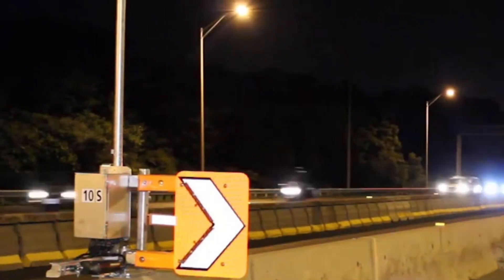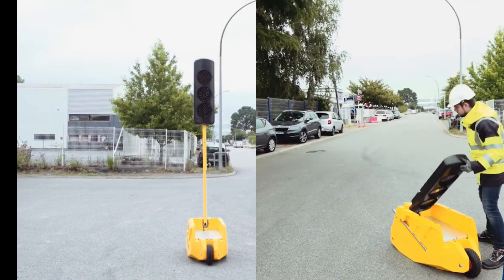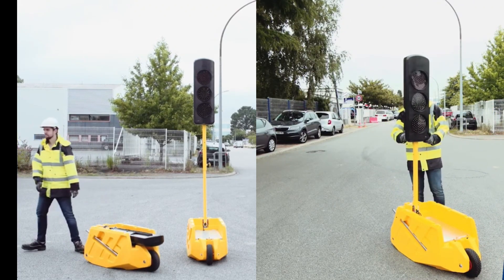How about a road that can actually generate electricity, powering nearby streetlights and even charging electric vehicles as they drive? The possibilities are endless. These technologies are making our roads safer, more efficient, and more sustainable than ever before. So buckle up and get ready to be amazed.